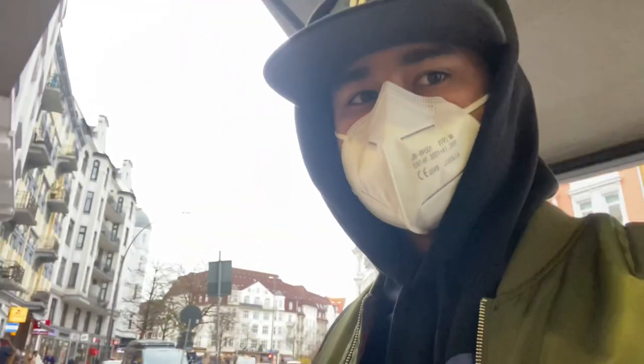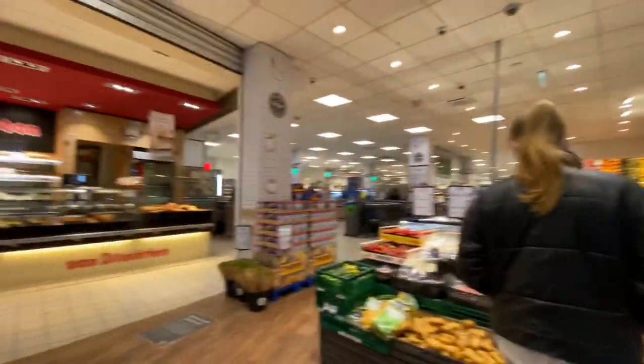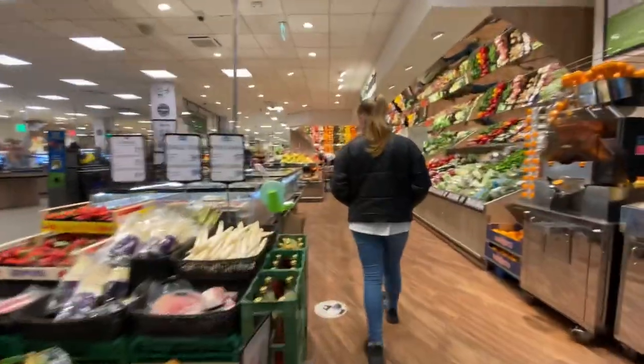Hello everyone, welcome to our channel! Today we're here in Edeka supermarket, and we're going to show you grocery stores in Hamburg. We're inside the Edeka — let's take a trolley first.